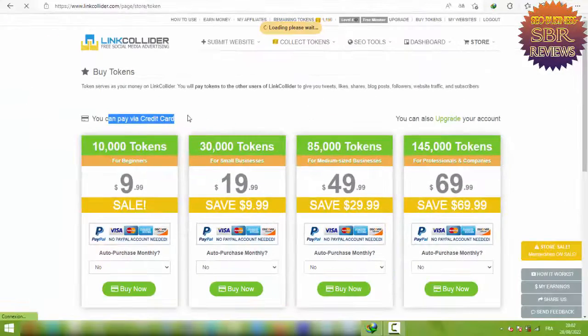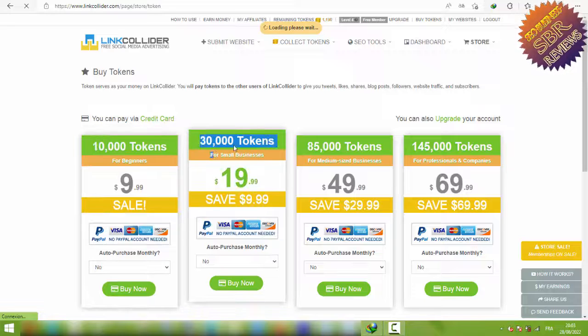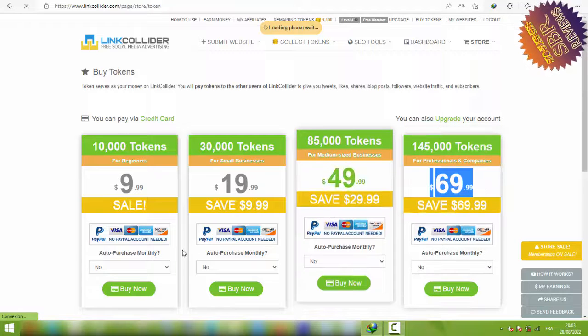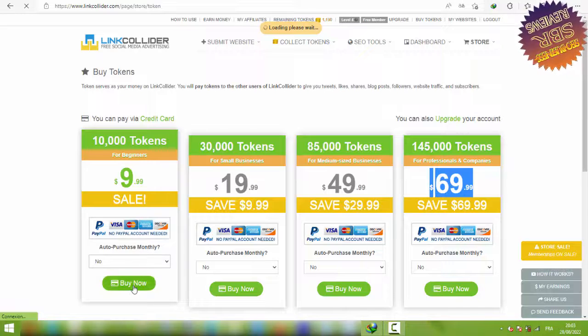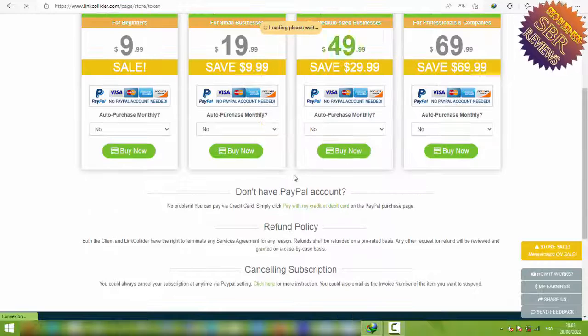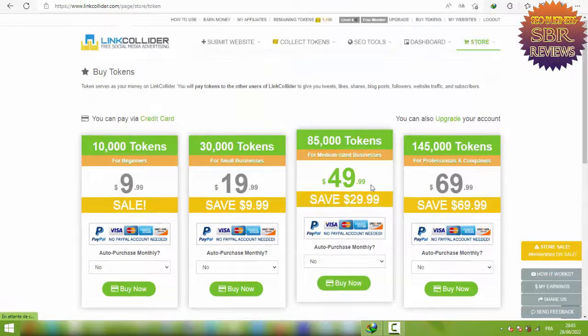Also, click on Store and then Buy Tokens in the top right corner. You can pay via PayPal or credit card. Token packages: 10,000 tokens for $10, 30,000 tokens for $20, 85,000 tokens for $15, and 145,000 tokens for $70. You can pay via PayPal, Visa, Mastercard, American Express, or Discover. For auto-purchase monthly billing, I recommend selecting No to choose the next amount manually, then click Buy Now to proceed to checkout. If you don't have PayPal, you can pay by credit card.